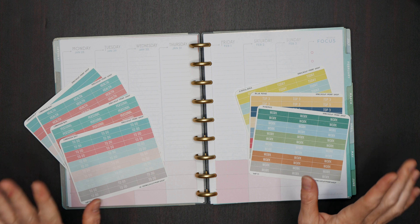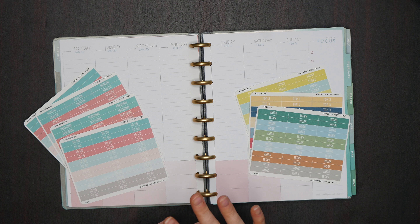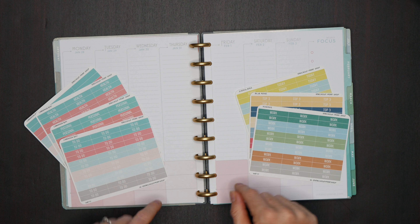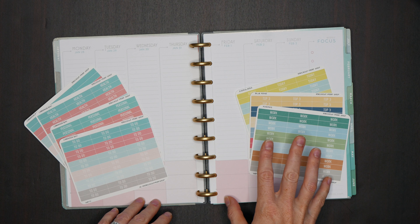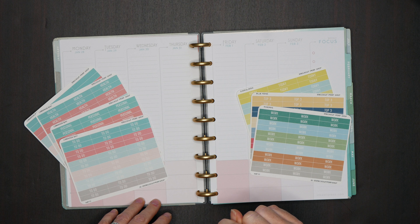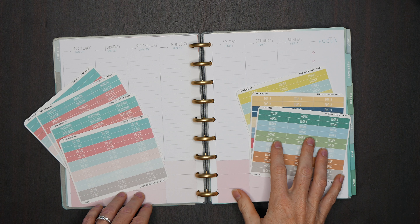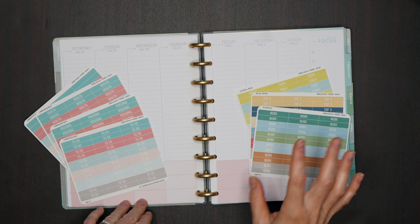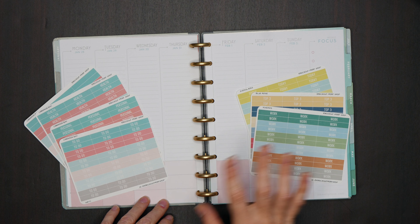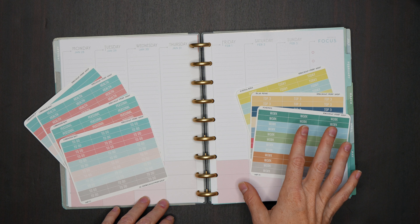Hey guys, Jess here from Knockout Print Shop. I wanted to go over our latest releases for the 2019 Inkle Press Planner. These are all the listings we have done up to date and today is October 1st. We will be releasing one to two batches of new stickers per week as we go through our over 340 listings we have to convert.